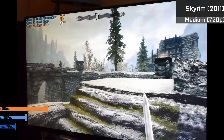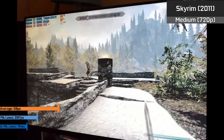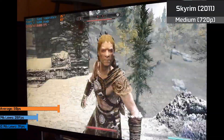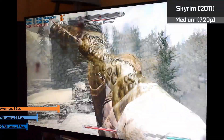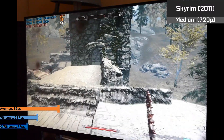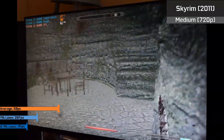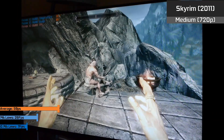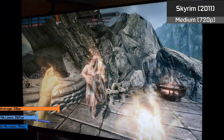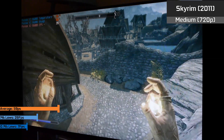For older AAA titles like Skyrim, they run absolutely fine. This is the era where all cores began to get some use, but games could still function fine on a dual or single core CPU — increased core counts just helped out. We saw virtually 60 FPS throughout gameplay, except when engaging in combat in heavy towns and cities, where it could drop to the 45 to 55 FPS region — but still perfectly smooth.